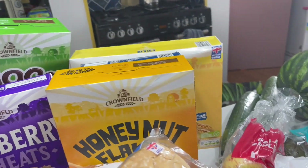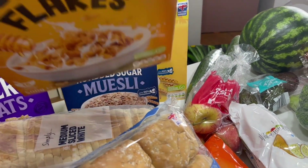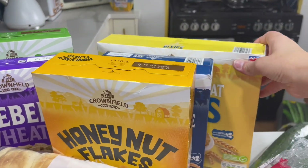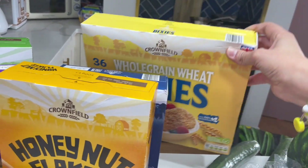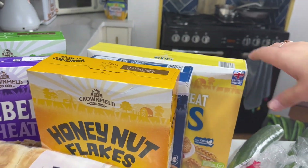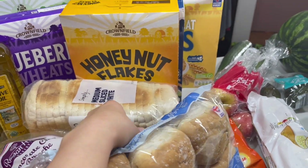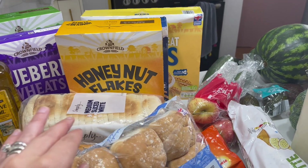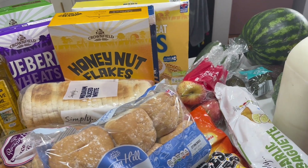We've got some cereals: blueberry wheats, choco shells — these are my favourite from Lidl, I love these as a little treat — honey nut cornflakes, some muesli, and then Aria has been loving Weetabix so I just got their own-brand box of 36.